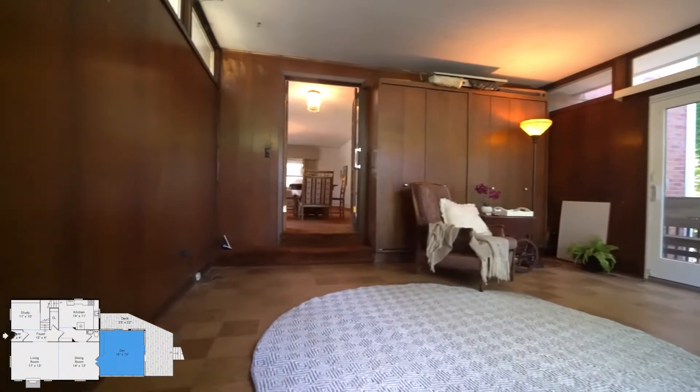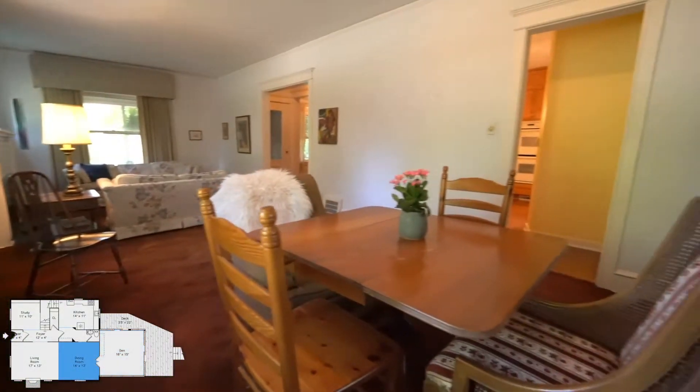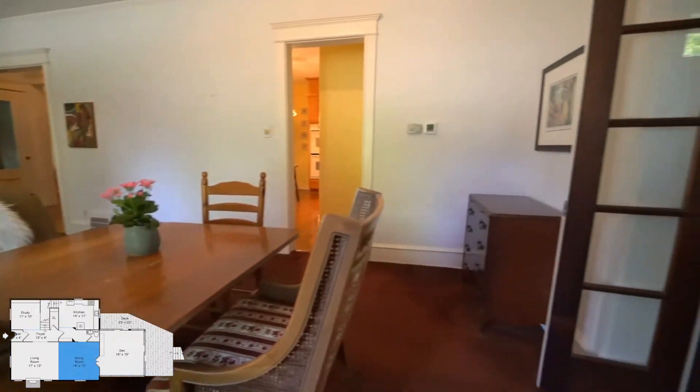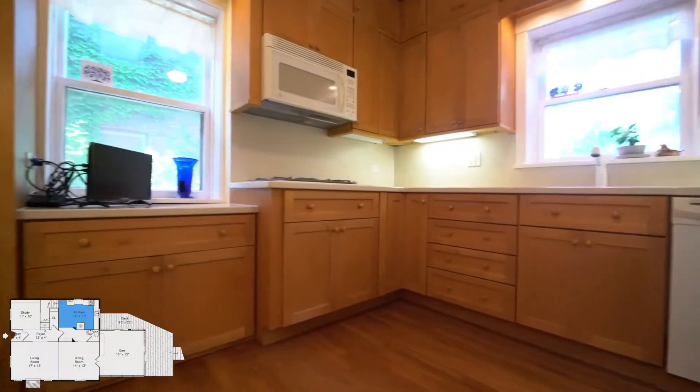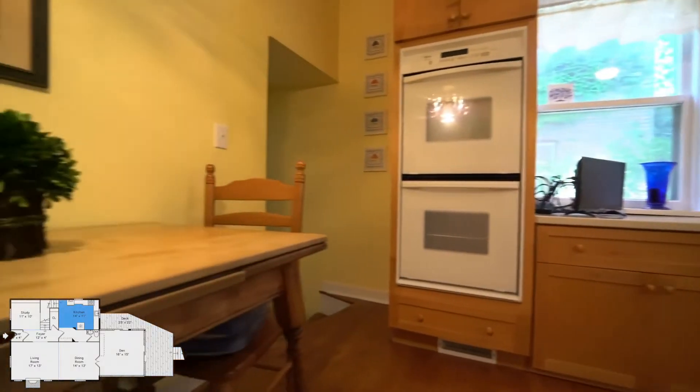It's such a beautiful space. While the home has been owned by the same owners for so many years, it's been lovingly updated. One of the nice features is that the kitchen is move-in ready — it's been recently updated and offers dining room space, as well as a double oven and nice appliances.